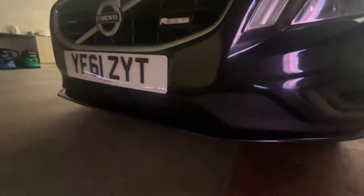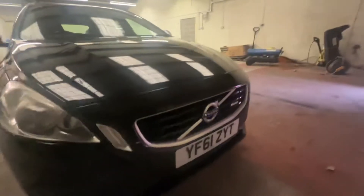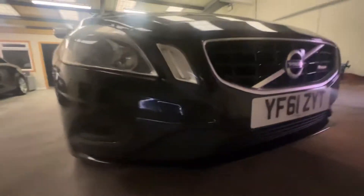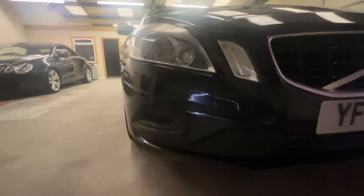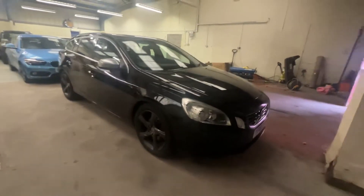Likewise with the front bumper — if you go up close enough, you'll see the odd stone chip here, but probably nothing significant enough that you'll be able to see in the video. And certainly from standing a metre back from the car, I don't notice anything.